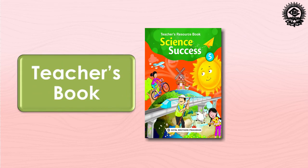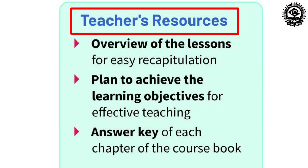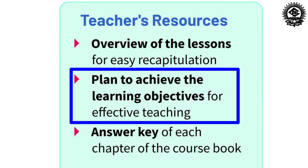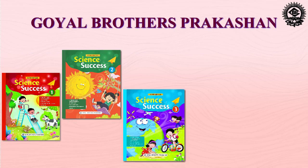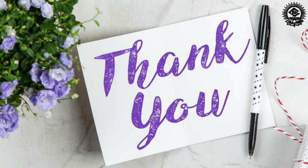In addition to this, we have a teacher's resource book that gives teachers practical advice and guidance. The teacher's resource book includes an overview of the lessons and a plan to achieve the learning objectives for effective teaching. We have also provided the answer key for each chapter of the course book. That's all about this updated series. We hope this series caters to the requirement of both teachers and students. Thank you.